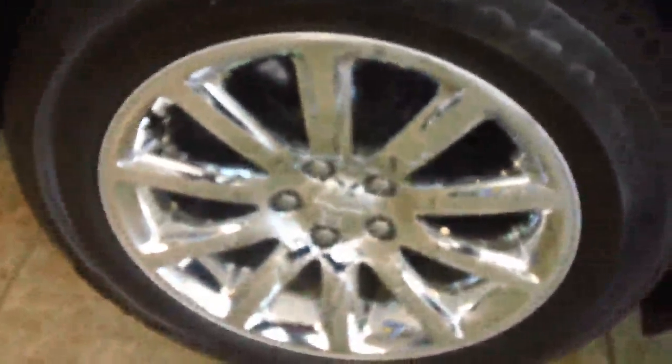It has alloy wheels. The tires appear to be in pretty good shape, probably more than 50% of life left to them. It is also equipped with a low tire pressure gauge.